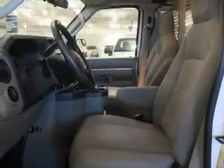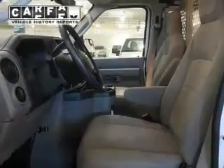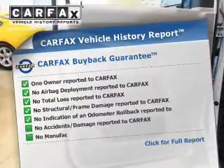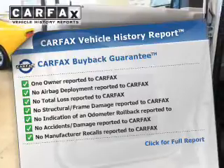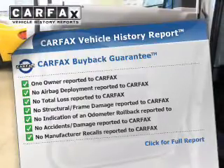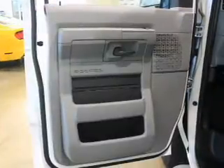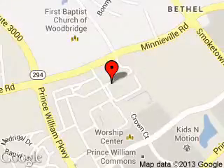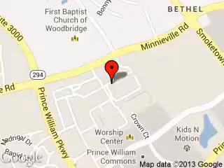Rest easy knowing this vehicle comes with a Carfax Vehicle History Report from Carfax, the most trusted provider of vehicle history information. Great quality at a great price. Call or click to contact us today. Poles Parkway Ford is dedicated to doing everything possible to ensure that the experience you have selecting your next vehicle is a pleasant one. We are located at 13779 Noblewood Plaza, Woodbridge, Virginia 22193.